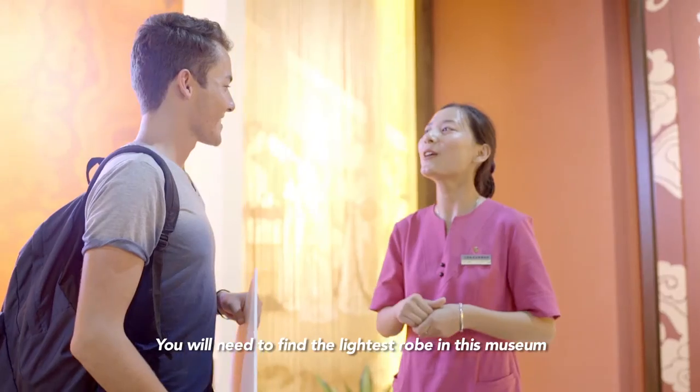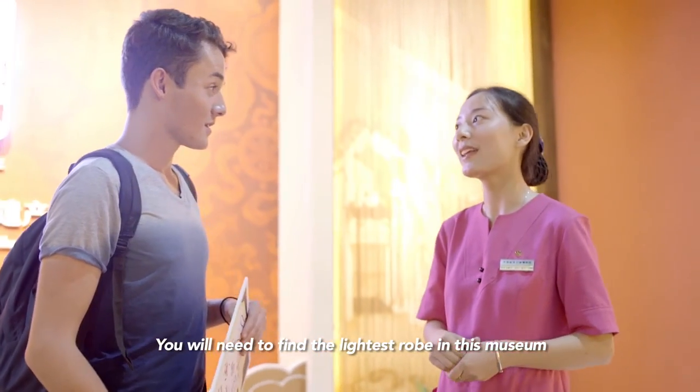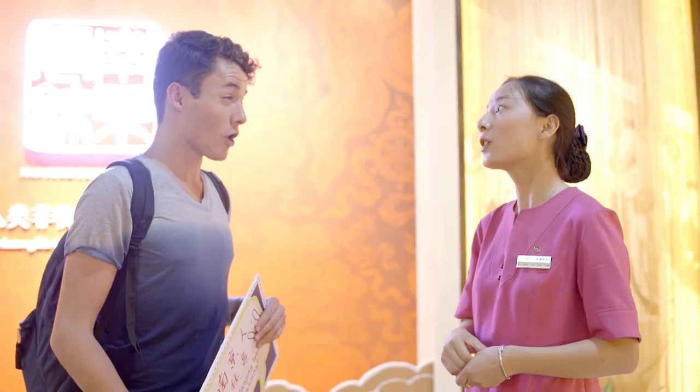Give me a mission — I'm ready. You will find the lightest robe in this museum. The lightest robe in the museum.